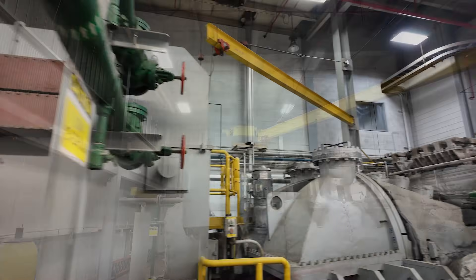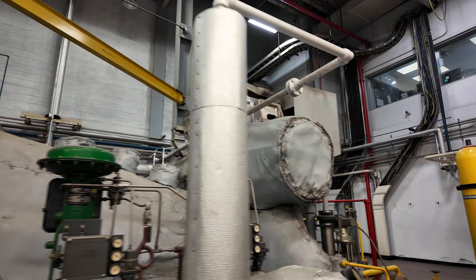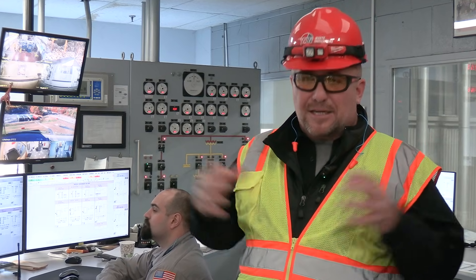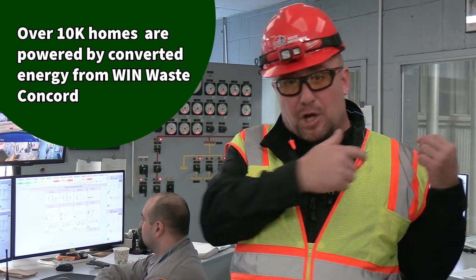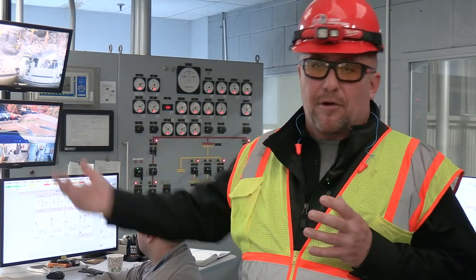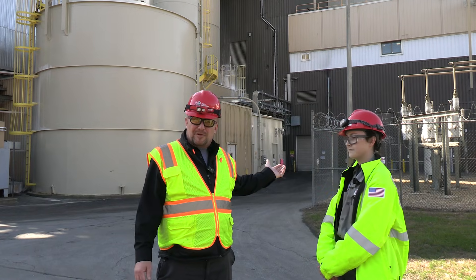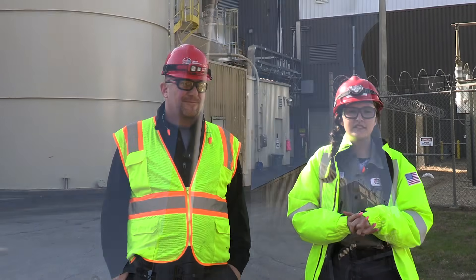That steam header feeds the steam turbine downstairs. Two megawatts power the station itself, and the other 12 megawatts we ship out and sell to the grid. One gallon of water turned to steam expands 1,600 times in volume — that's a lot of energy. The turbine is spun by the steam generated from burning the trash. In the switchgear, the generator produces electricity at 34,500 volts — enough to power about 10,000 homes in this area.